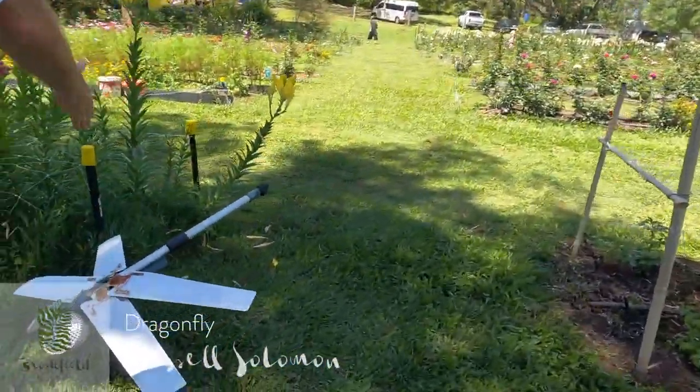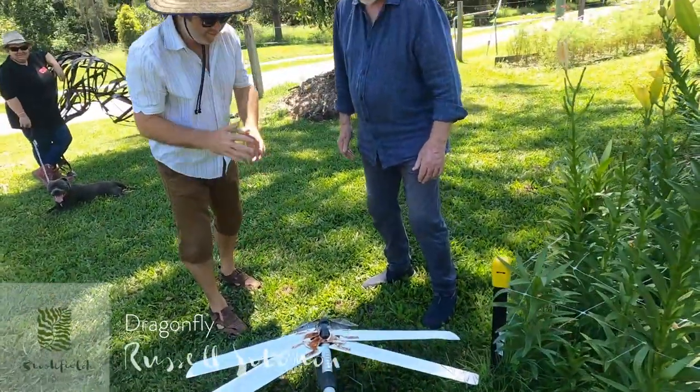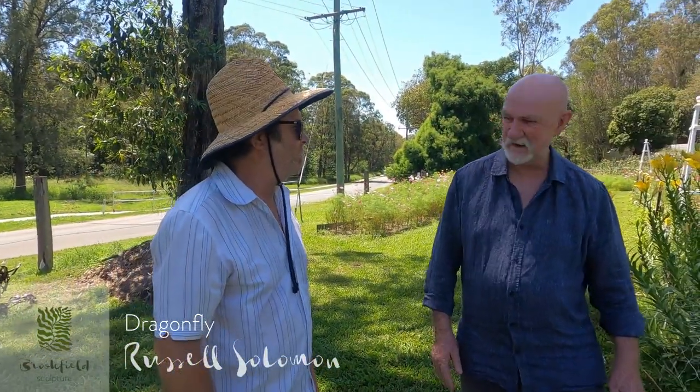Tell me about it. Vacuum cleaner, of course. Fan blades, I love it. Pieces from, I think, a steamer or something. All found recycled objects, all come from the kerbside collection around Brisbane.